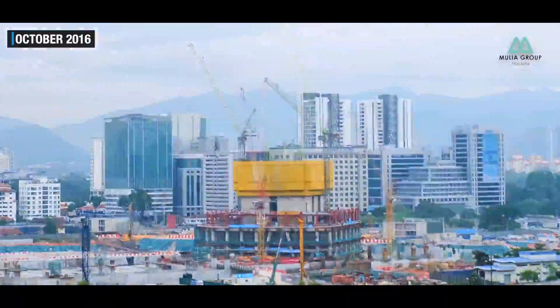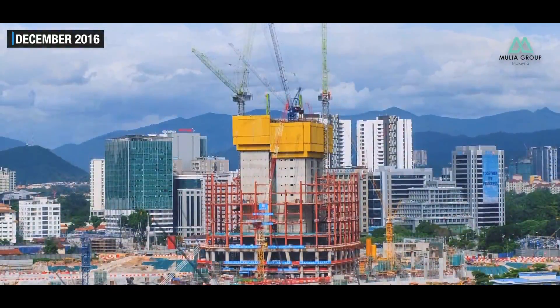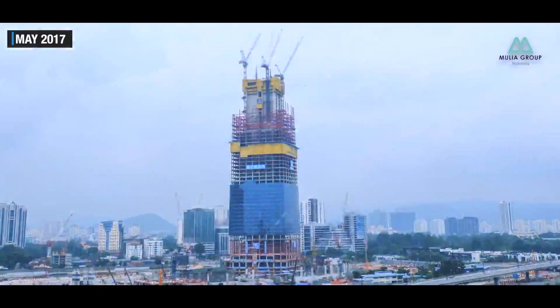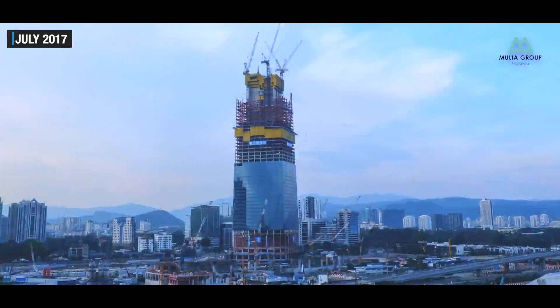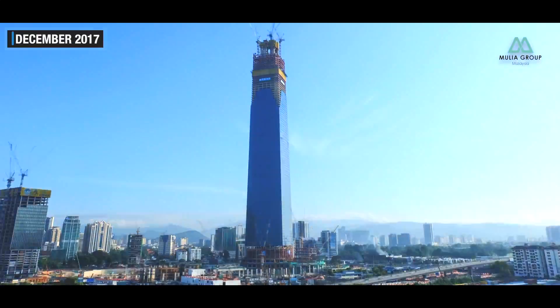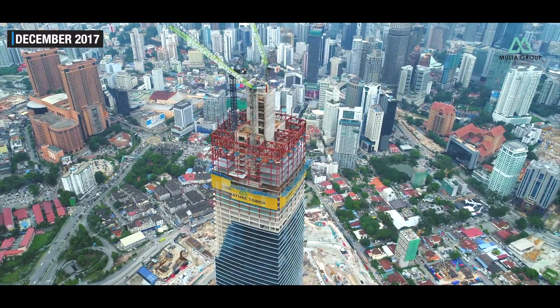From then, work has continued around the clock with increasing efficiency and productivity. Using the latest technology and equipment available and creating new work methods, processes became more efficient, well-organized and progressed like clockwork. Having started at less than a week per floor, it quickly ramped up to a phenomenal rate of two days per floor by the time the core construction reached